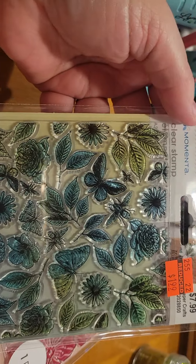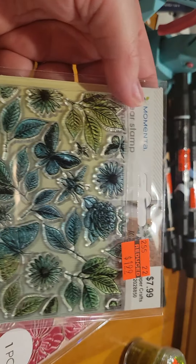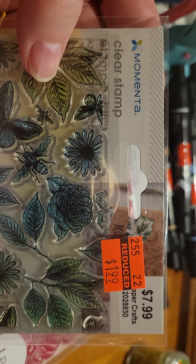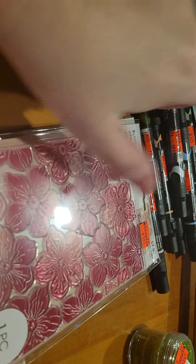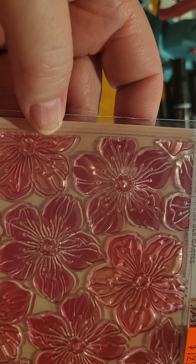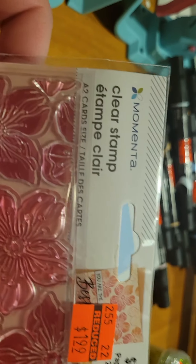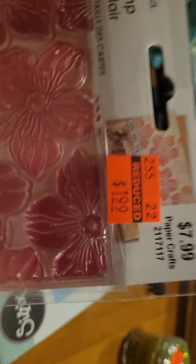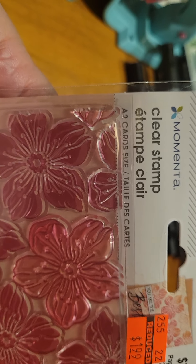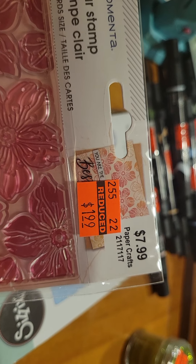I knew I wanted this for sure — it's a Momenta clear stamp. I thought it would be so cute embossed, just for like a background on a card. It was $7.99 marked down to $1.99. I also got this other one — I don't think these have names but you can see the item number — and it just says A2 card size. Another one I thought would be cute embossed for the front of a card, also $1.99.